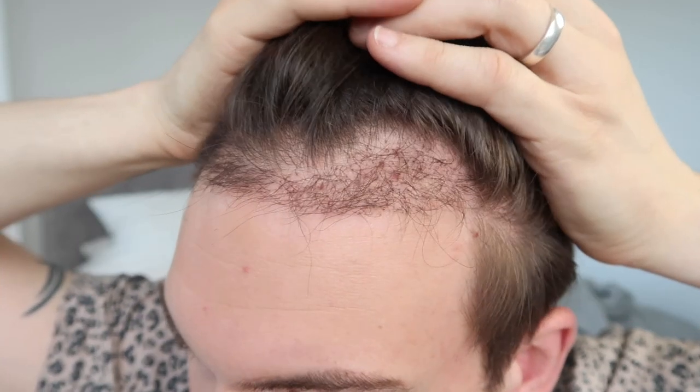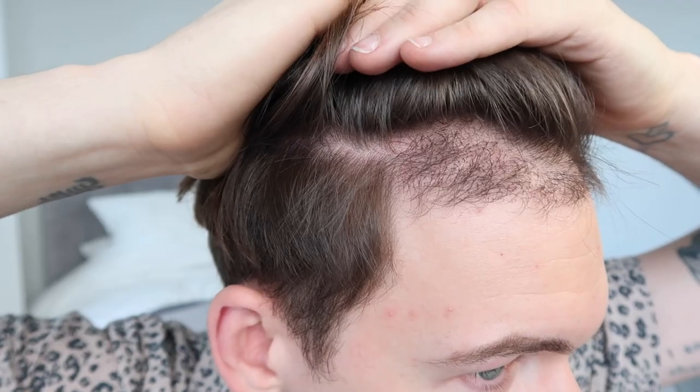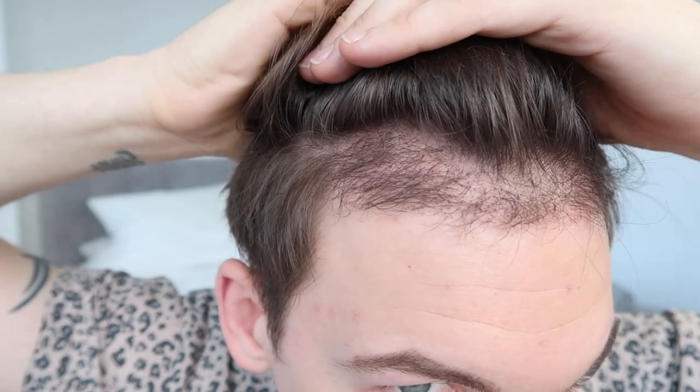That's pretty much it for the four month update. I am exactly four months into the growth now and it is looking really good. I'm loving it so far. From a distance you can kind of just see what my hairline is going to look like when it's done. I'm really excited to see it when it's finished.